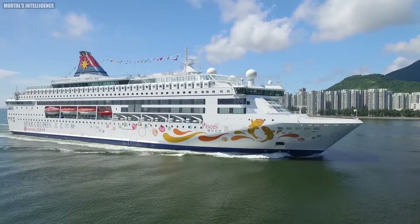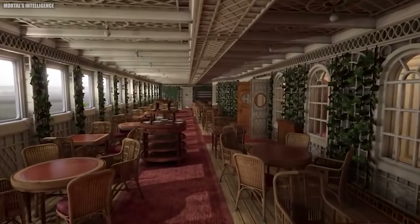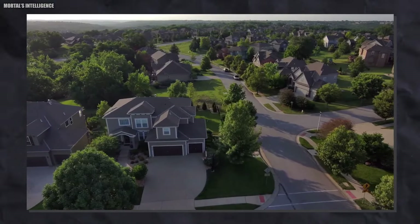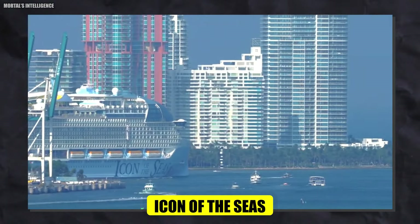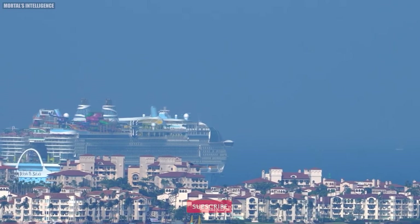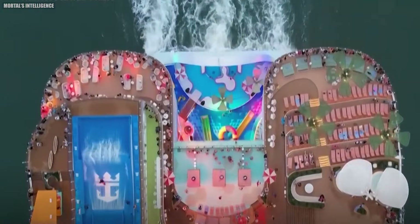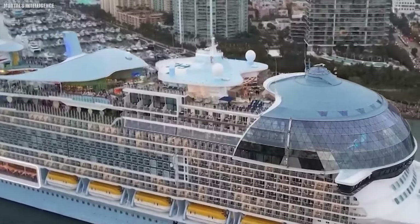Think of a ship having all the best amenities, a water park heaven, and enough room for a small town that is as big as a town in the US. That's the truth about the Icon of the Seas, the huge luxury ship that's changing the way people cruise. Get ready to be amazed as we dive into this super amazing ship and find out what amazing things it holds.